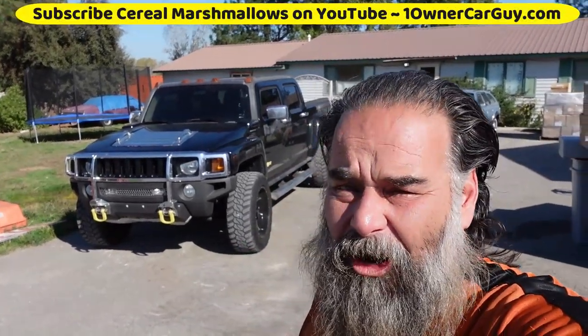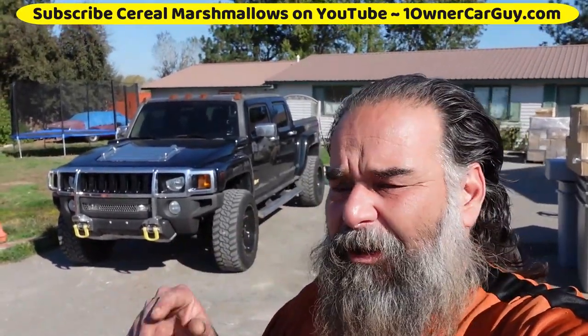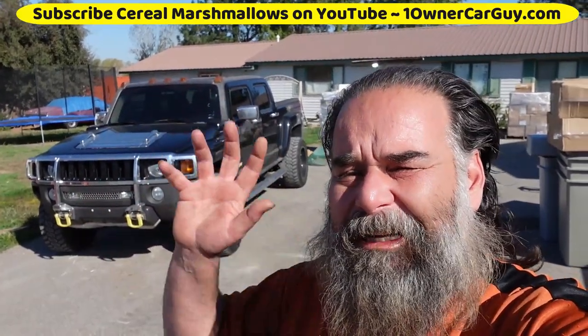One Owner Car Guy, OneOwnerCarGuy.com. If you watch my channel much, you've probably seen the preview of the state surplus auction. I bought a lot of stuff there, and this is the video of us going over to get the stuff.